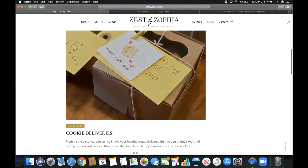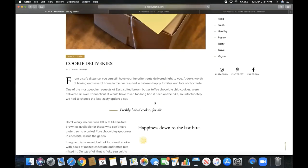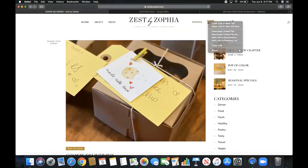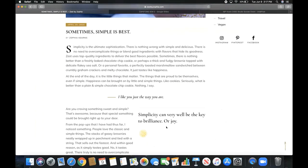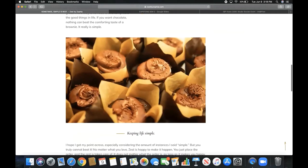Going back, we have 'Cookie Deliveries' — I recently made salted brown butter toffee chocolate chip cookies and drove all over Connecticut with masks and gloves, totally sanitary, delivering them to people. There was also a gluten-free option for those who needed it. Then 'Sometimes Simple Is Best' — simplicity can be the key to brilliance. These were actually paleo, healthy, refined sugar-free chocolate cupcakes with homemade chocolate sprinkles — one of my favorites.